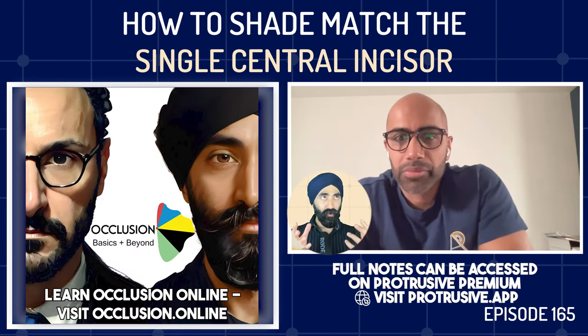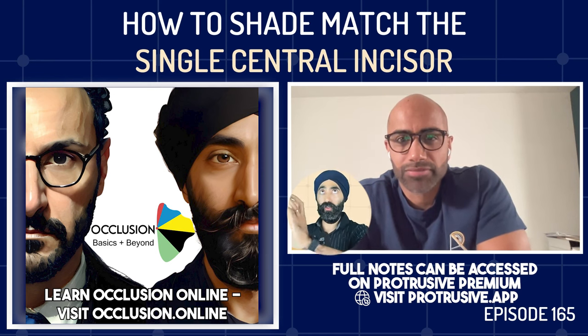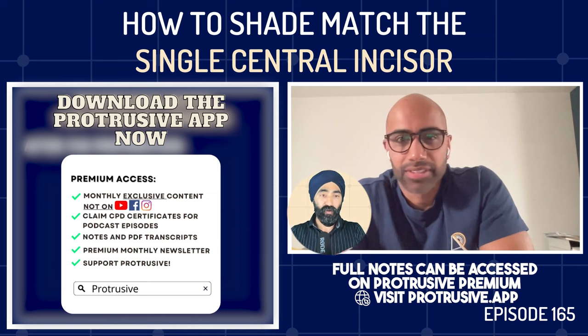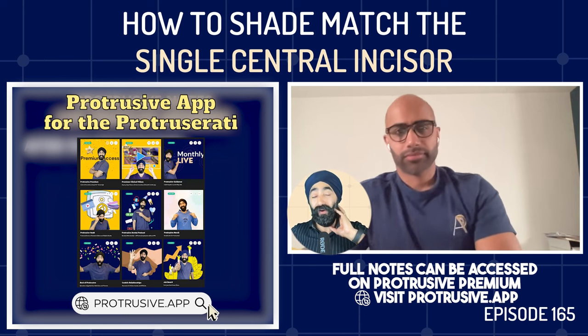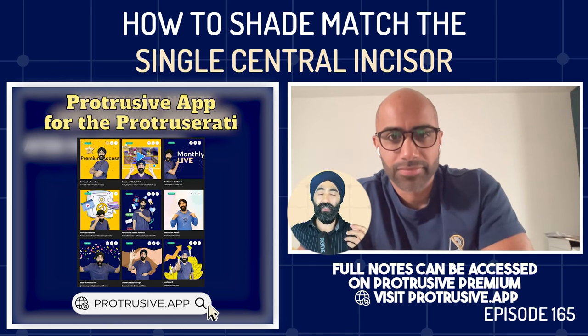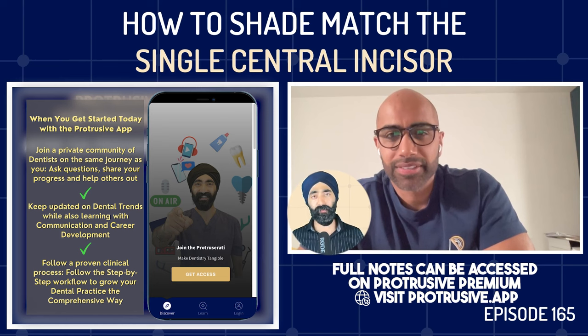Jaz makes the scenario tangible: they're doing an upper right central incisor crown and need to match it to the natural upper left central incisor. He asks Imi what the next step is after all the pre-op photography. Imi explains that pre-op he's already identified all the details within the contralateral central incisor, because as the appointment progresses and the lip is pulled back, the tooth will change color significantly and all the opacities will change.